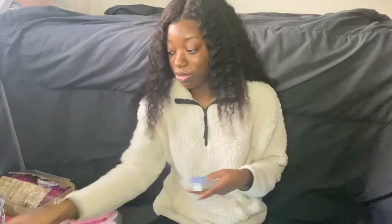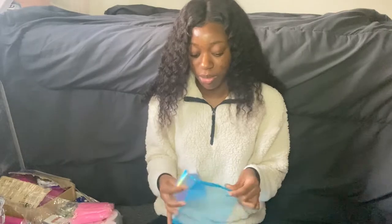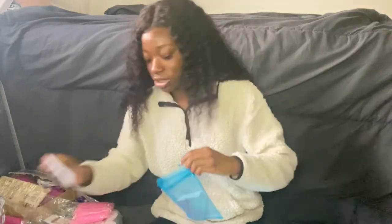Maybe people aren't used to dramatic lashes, but they're cute. I wear them once in a while when I'm going somewhere important. Dior is my go-to whenever I do my makeup, and Flirt is the lash I wear to class whenever I want to wear lashes to class.